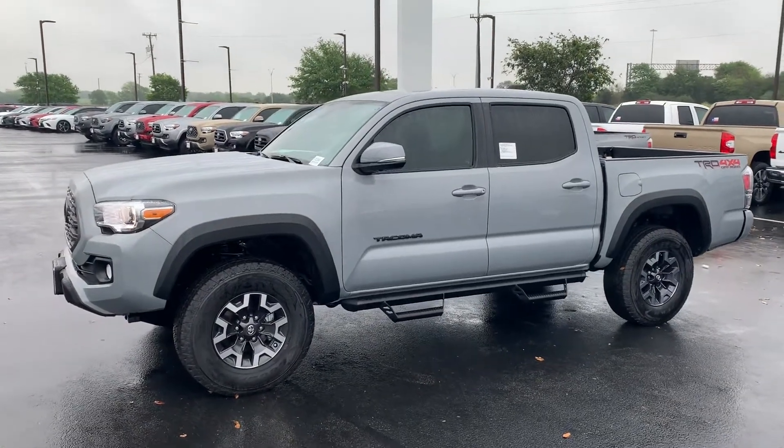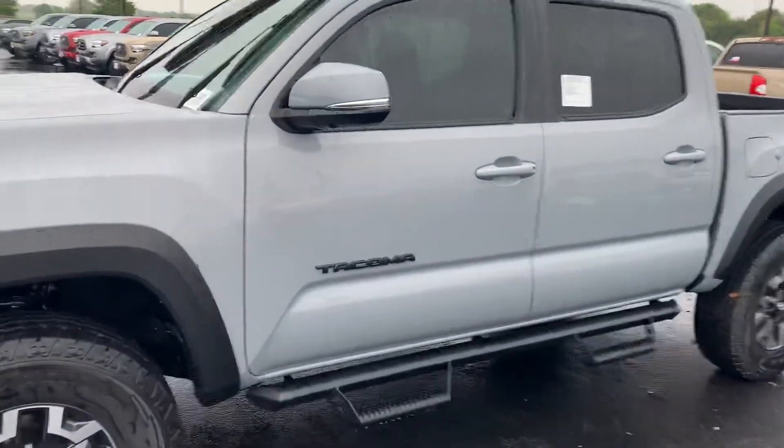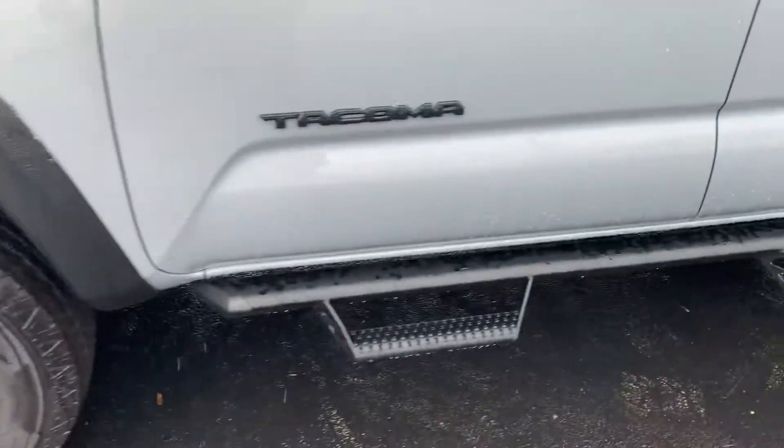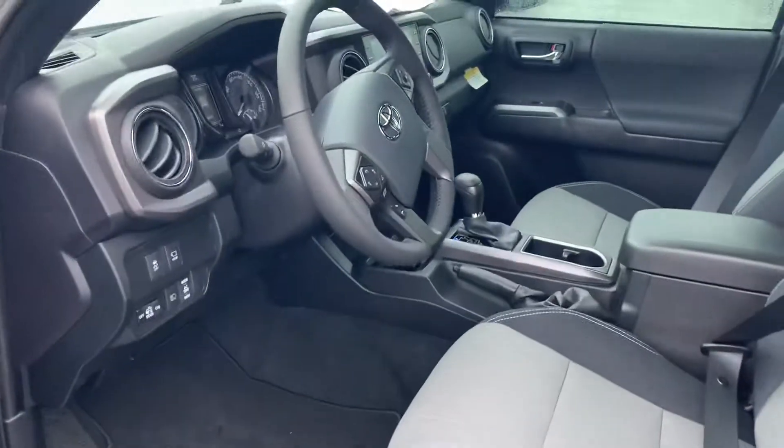Hey, it's Bo at North Park Toyota. I got your request on the Tacoma TRD Off-Road. I wanted to give you a little quick peek of the vehicle and let you know what is here in stock available.